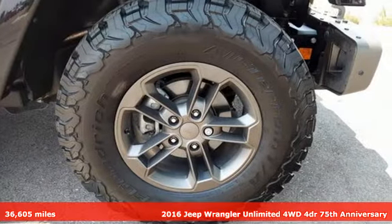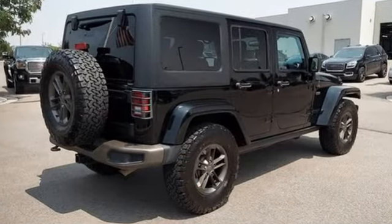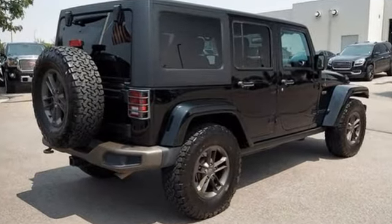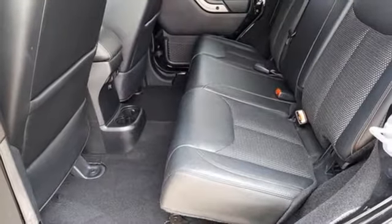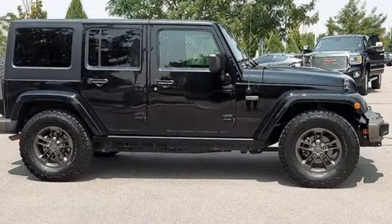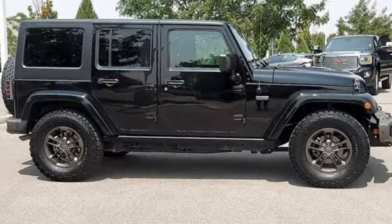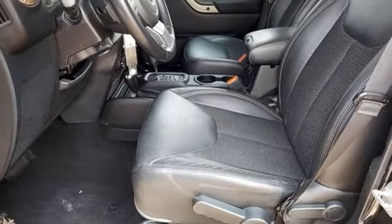You'll look forward to every drive with features like these: Pentastar engine, front heated bucket seats, Bluetooth wireless audio streaming, auto-dimming rearview mirror, leather steering wheel, Uconnect with Bluetooth, external memory control, front and rear tow hooks, USB port, and manual transmission. See it for yourself when you take it for a test drive.